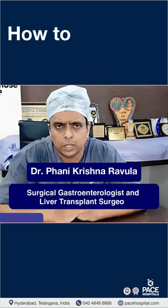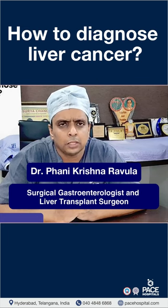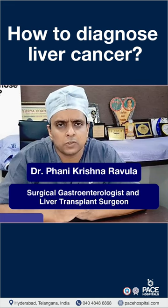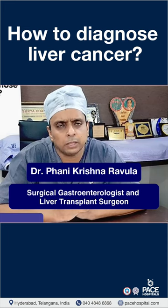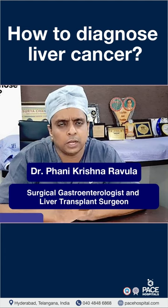Liver cancers are usually picked up on a simple test like ultrasound and blood tests like alpha-fetoprotein. Your routine liver function tests — which look at your bilirubin, liver enzymes, and alkaline phosphatase — do not pick up liver cancer. Ultrasound and alpha-fetoprotein are the basic tests.